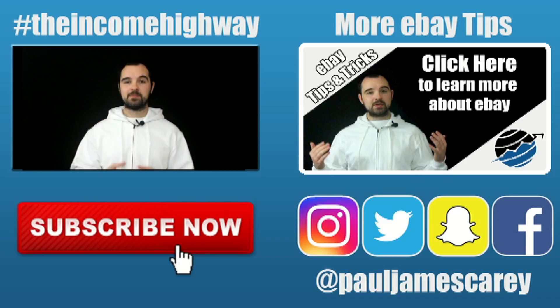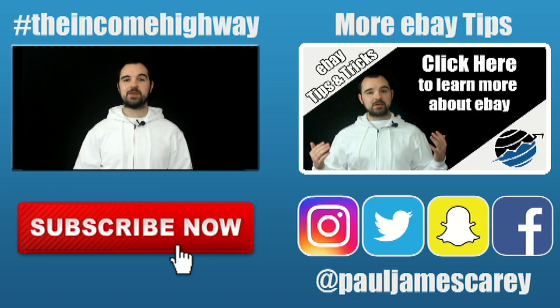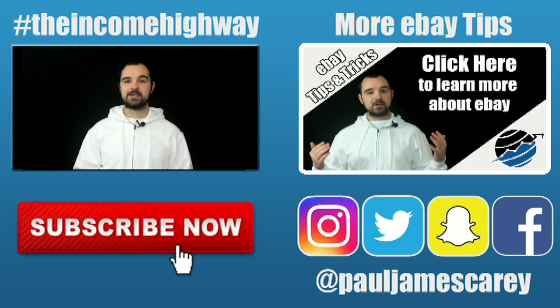Thanks so much for watching. If you want to learn more about how to build and grow your online business, please click the subscribe button below — there's a new video on this channel every Monday, Wednesday, and Friday. There's also a new podcast on iTunes every Tuesday and Thursday. If you want to learn more specifically about how to build your business using eBay, please click the annotation. Thanks again for watching — I look forward to talking to you in the future. Have a fantastic day.